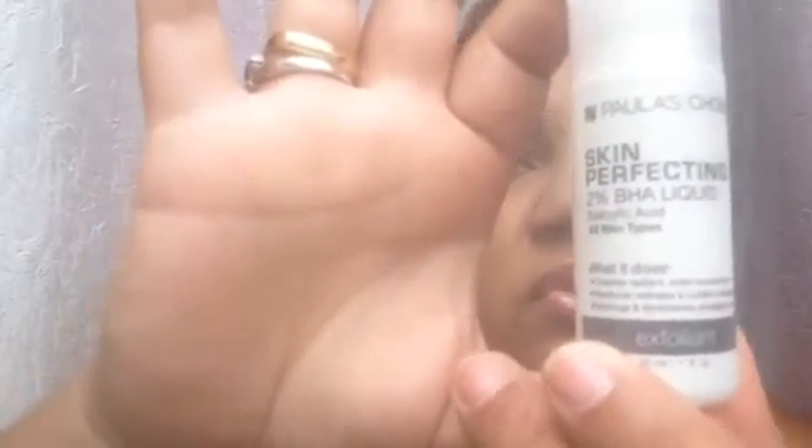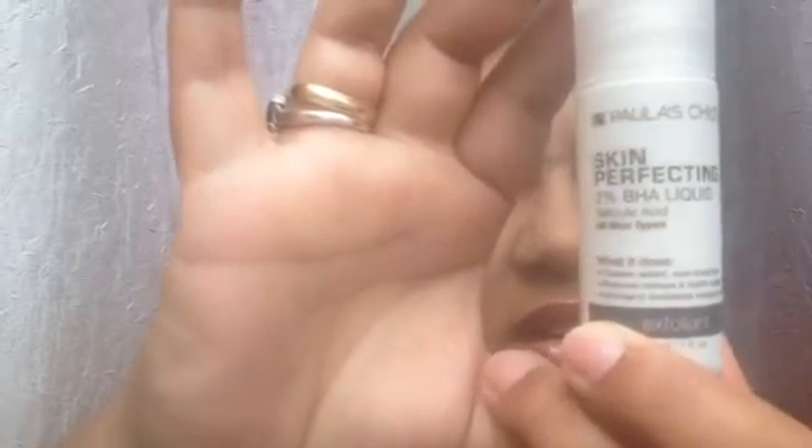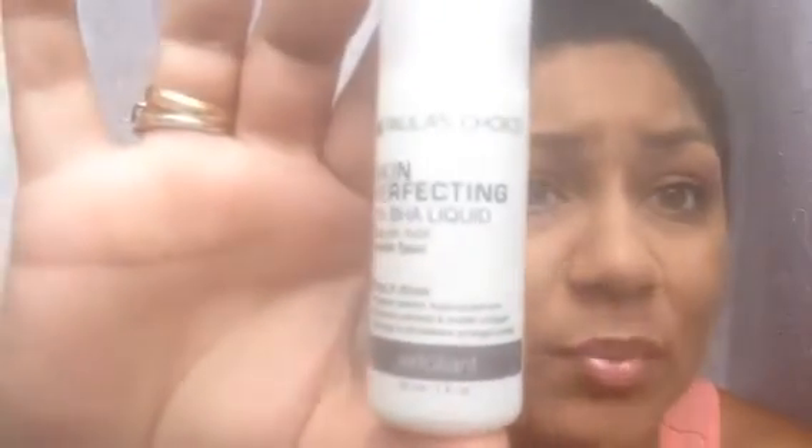The last product in my box is from Paula's Choice and it's the Skin Perfecting 2% BHA Liquid. It has salicylic acid in it and it's meant for all skin types. After you cleanse and tone, you're supposed to put some on a cotton pad and apply it to your face and just leave it on. It also has green tea and sodium hydroxide in it. I've never tried anything from Paula's Choice so I'm very excited to try this.